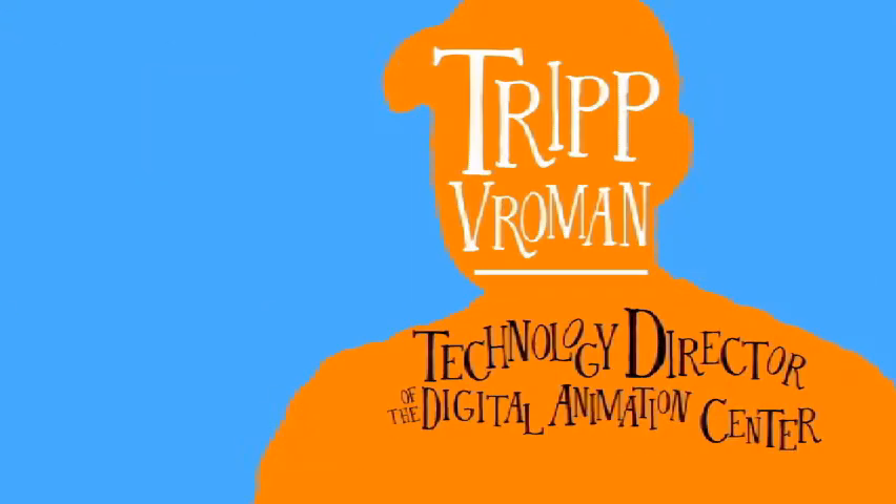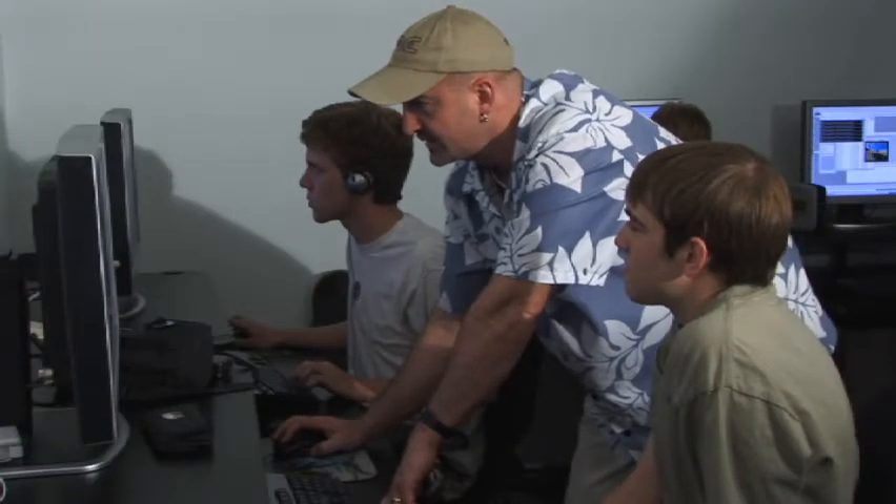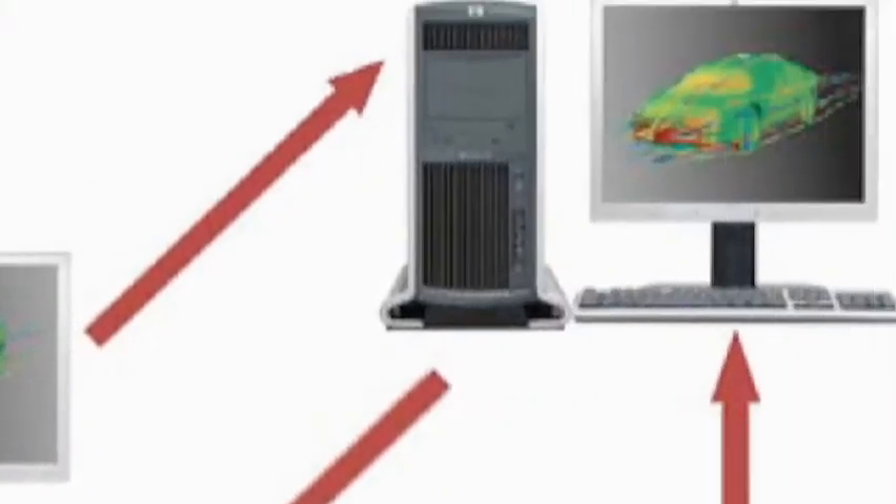The Hewlett Packard remote graphics software allows us to interact with the students from any location. So if they're having trouble with specific effects and they need some instructor assistance, they're able to call and interact with their workstation from any location outside of the studio.